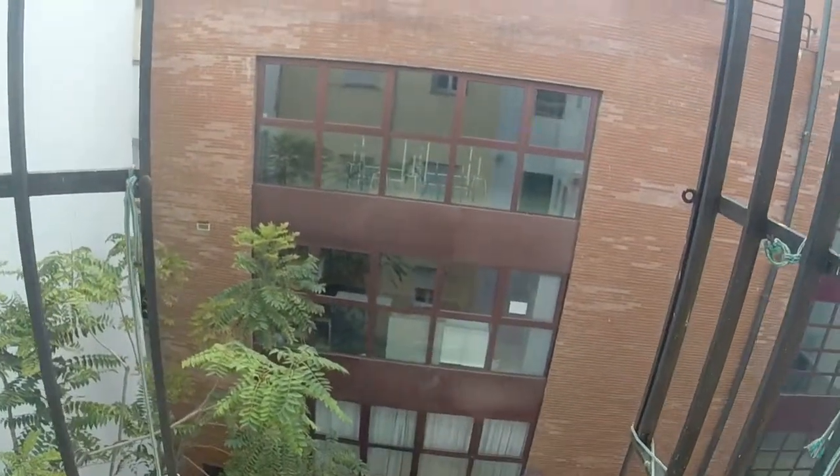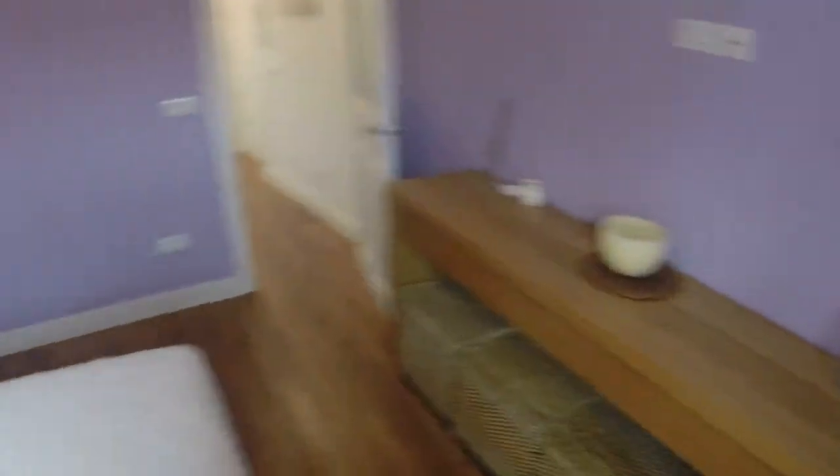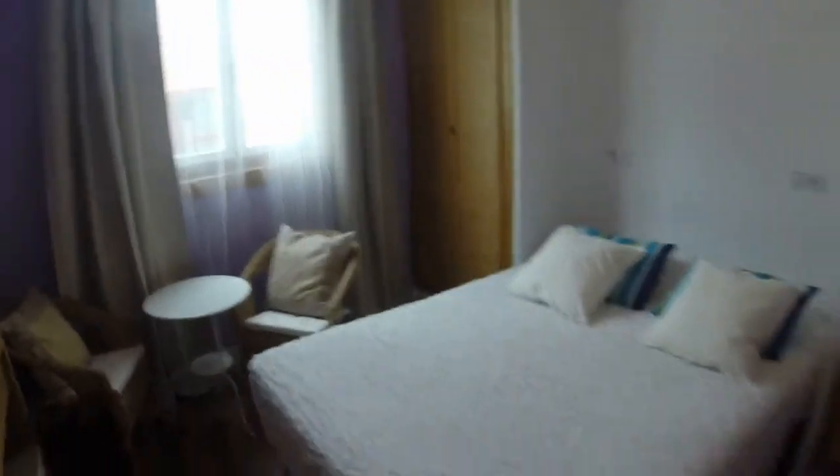And the window has a view to this light well. We have a lot of silence in the house, even though we are in the town center. That's all. I hope that you liked it. We are Spotahome.com. See you soon. Bye.